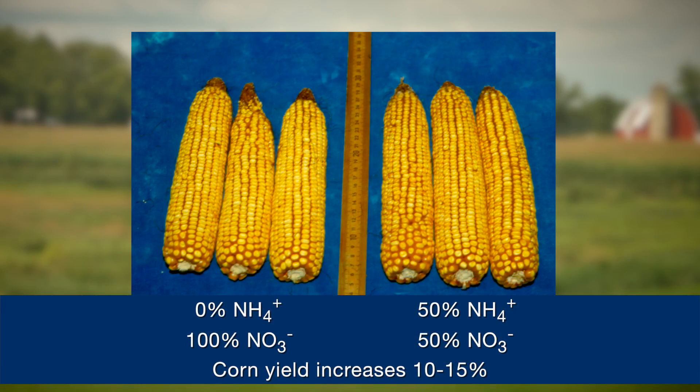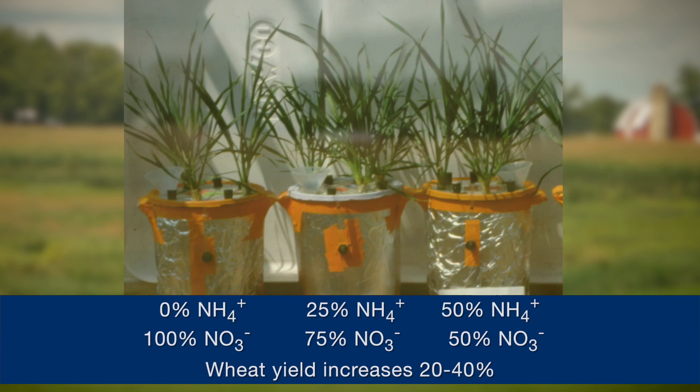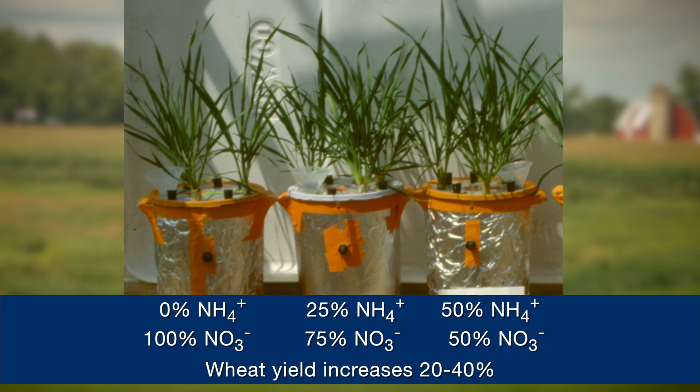In our own research with corn, when we enhance the supply of ammonium over that normally present, we see yield increases in the 10 to 13 percent range. We see even greater yield increases in wheat, because wheat with enhanced ammonium supplies tillers better. Tillers are an important yield component, and here we have observed increases in the 20 to 40 percent range, simply from changing the proportion or increasing the amount of nitrogen available as ammonium.